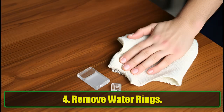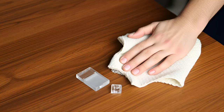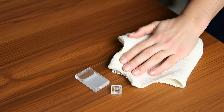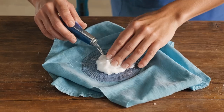4. Remove Water Rings. Did someone forget to use a coaster? No problem. A simple mix of water and baking soda can save your precious furniture from ugly water rings. Gently buff the area with a soft cloth and watch the stains disappear.